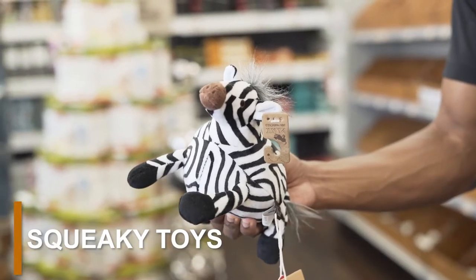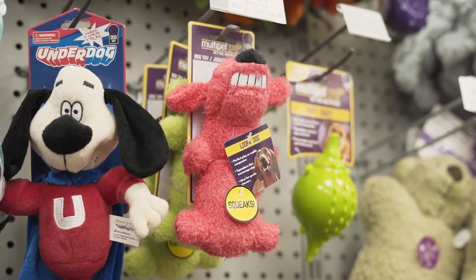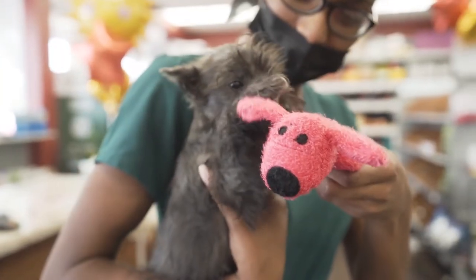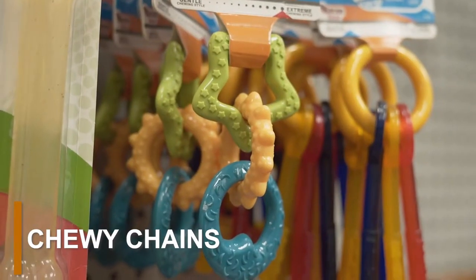Squeaky toys are a huge favorite among dogs young and old. By making high-pitched squeaking noises, these toys instantly capture your puppy's attention and encourage their prey drive. These toys also come in all shapes and sizes, so be sure to pick out the ones you know they'll like.